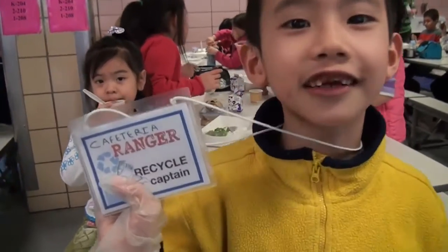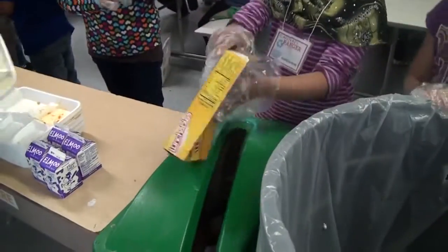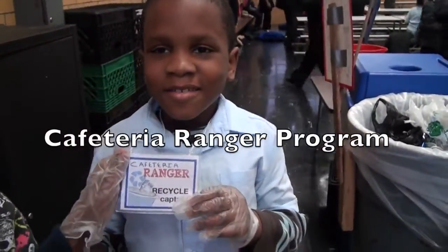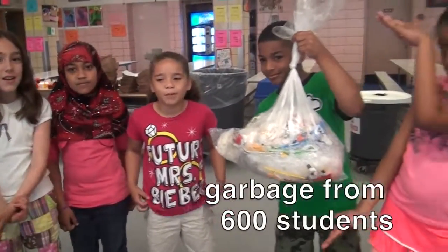I want to be a captain! Tell your principal about the new Sort to Save Cafeteria Climate Action Toolkit. Sort to Save? What's a Climate Action Toolkit? It's an online toolkit that has everything you need to run your Cafeteria Ranger Program in your school, so you can make a difference locally and globally.